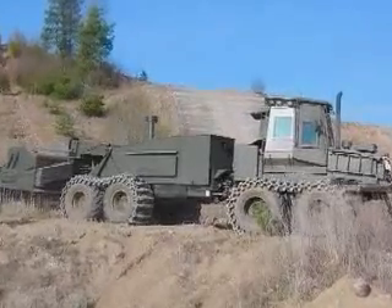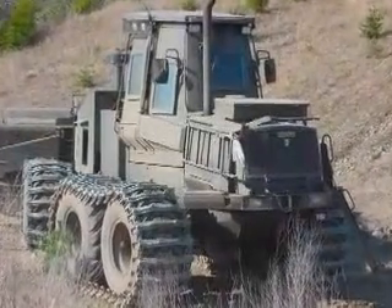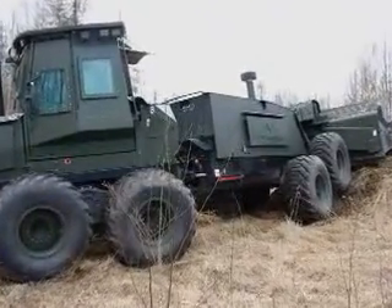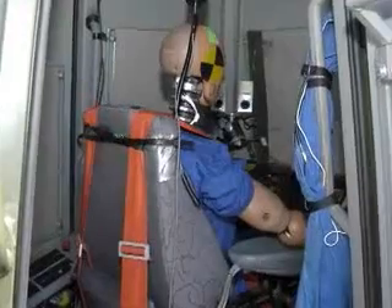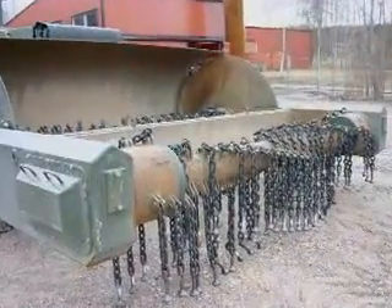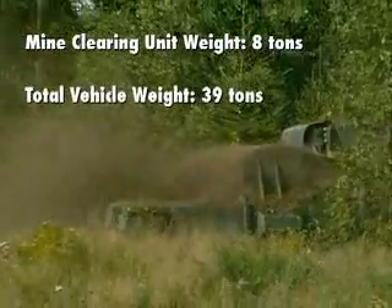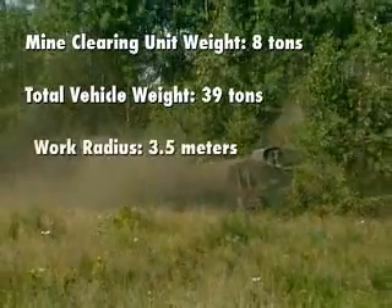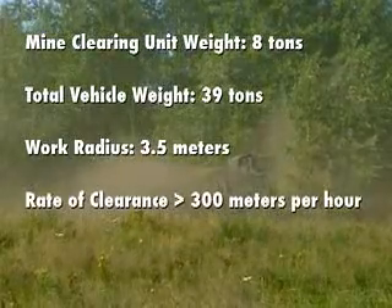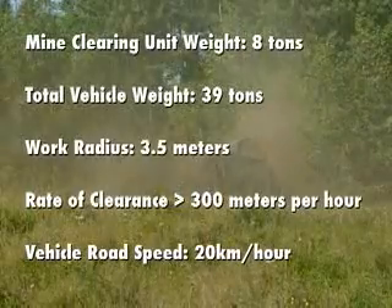The ScanJack, a heavy mechanical mine clearing vehicle, is mounted on a standard forestry machine chassis from John Deere. This unit has been adapted and strengthened by ScanJack AB, and now incorporates, among other things, an armored protected cabin and a mine clearing unit. The mine clearing unit weighs eight tons, bringing the total weight of the vehicle to 39 tons. Its work radius is 3.5 meters, its rate of clearance is a minimum of 300 meters per hour, and its road speed is 20 kilometers an hour.